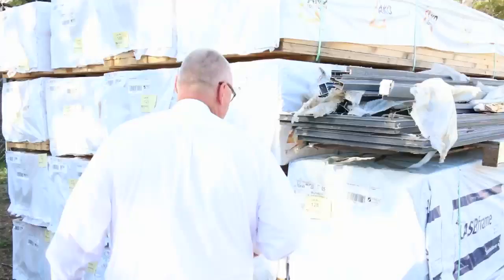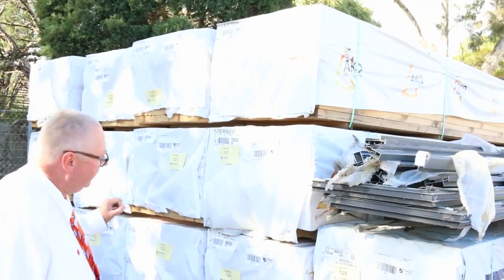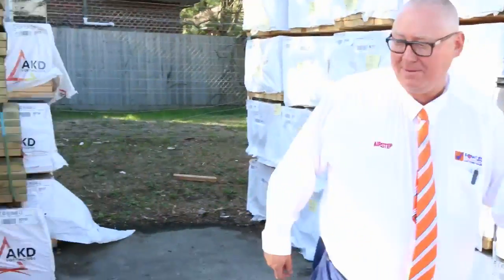Pack of MGP 10, 70 by 45 is lot number 128. In behind there we've got some 90 by 45 F5 structural pine in the 4.8 metre lengths.